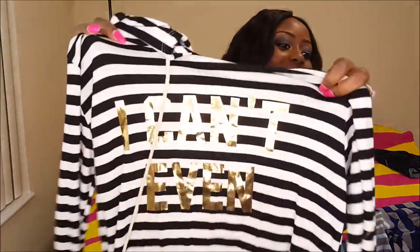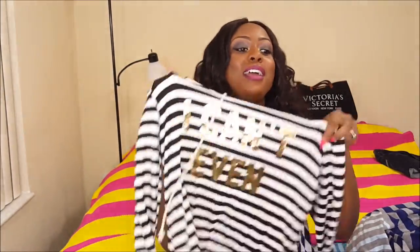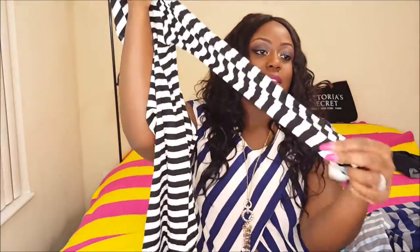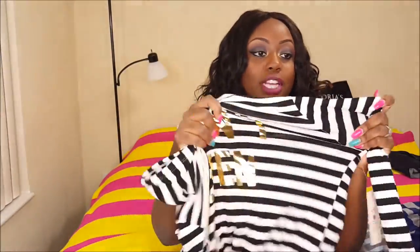This is the next thing — it's basically a hoodie. I also got it from Ross. It says on it 'I can't even, okay? Because I can't even, okay?' It's black and white, a full-length long sleeve. It has a hoodie in the back and two strings. It's very stretchy material as well, so it's pretty comfortable. This was about $10.99.